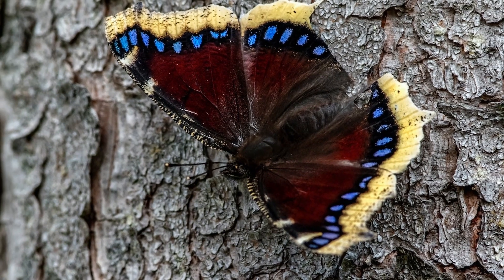I just mentioned the mourning cloak butterfly, which is truly an awesomely weird species. If you'd like to learn more about it, check out this video, and be sure to get out and explore nature in your backyard.